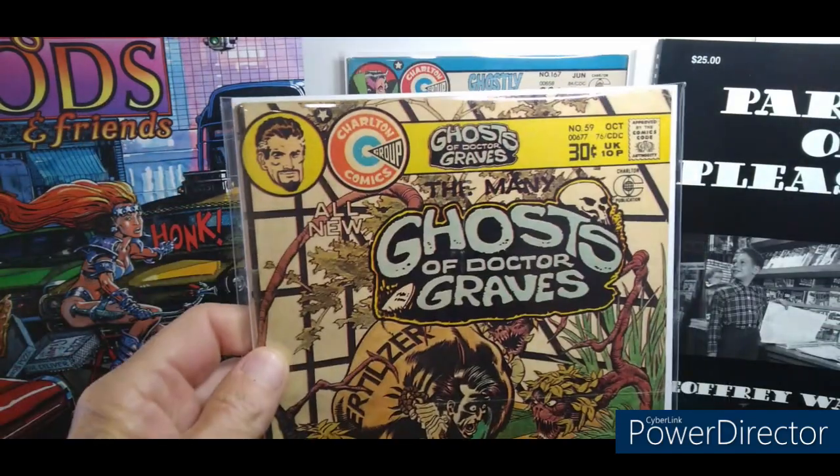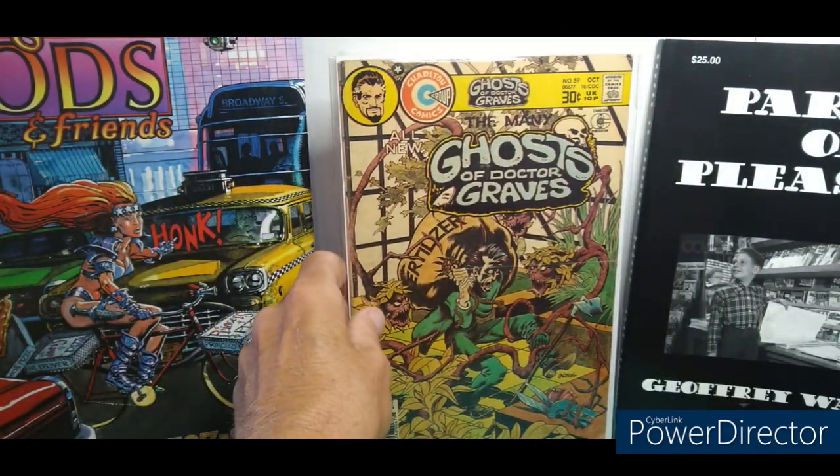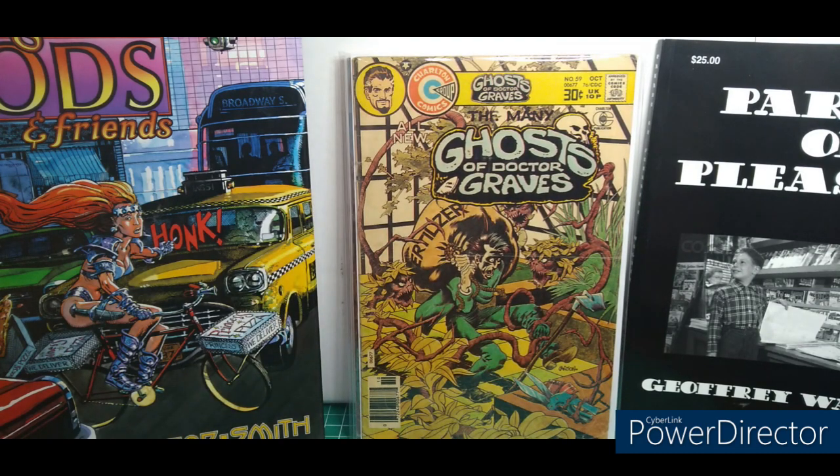I've never heard of Rich Larson. This is Ghost of Dr. Graves number 59, with a cool cover. Great to flip through and read. I really get into reading more now — before I was just trying to collect semi-keys and not reading anything, just cover collecting, which I still do. Who doesn't?